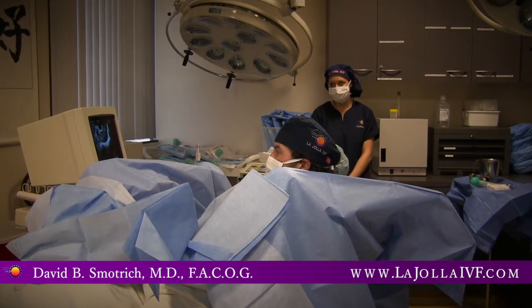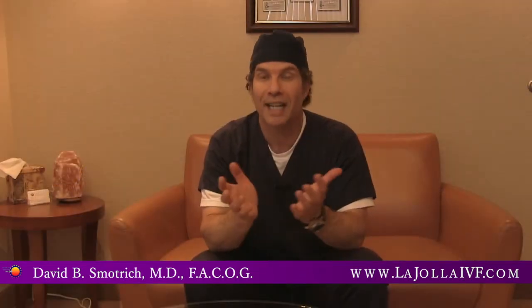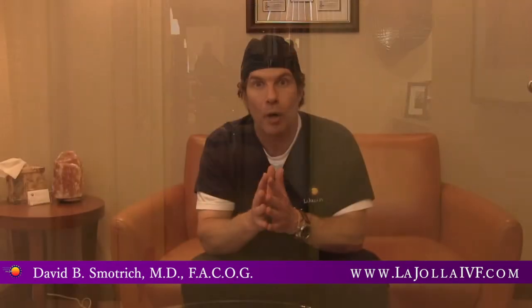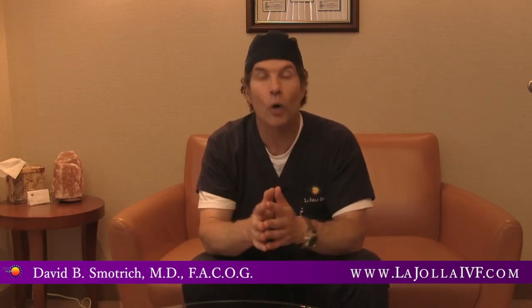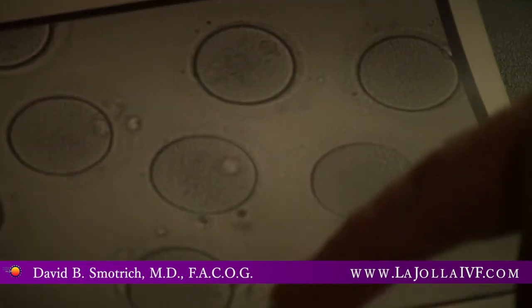This is a very simple procedure. I've done over 4,000 of these procedures and it takes approximately 15 minutes, and women are in the recovery room for about an hour before they're able to go home. Most of the time, our patients tolerate this procedure very, very well and are surprised at how easy it is. The same day that we get the eggs out, we know the number of eggs and the overall quality, and they know the number of eggs that we have to be able to freeze or vitrify for them for the future.